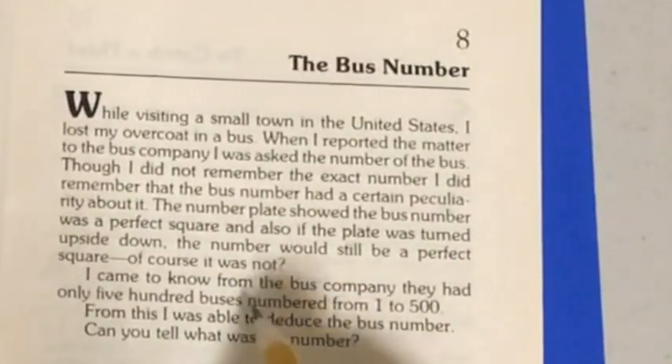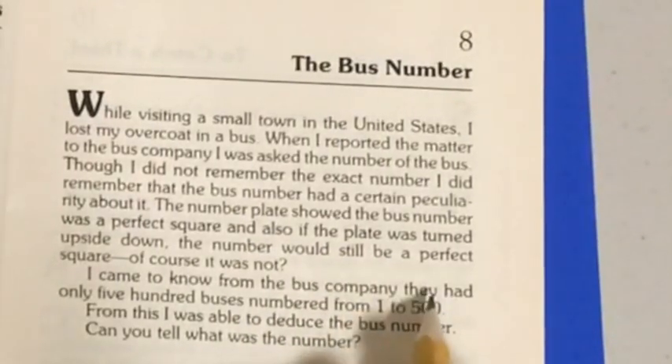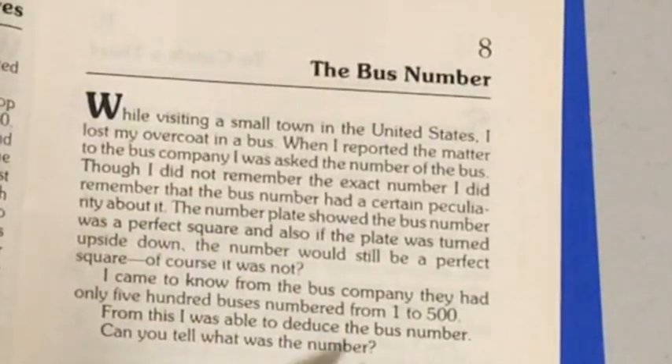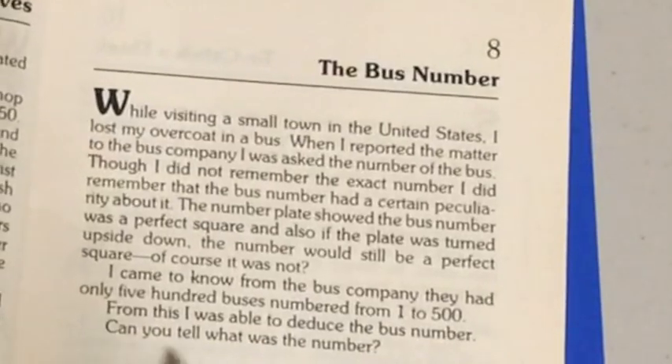Of course it was not the same number. I came to know from the bus company they had only 500 buses numbered from 1 to 500. From this, I was able to deduce the bus number. Can you tell what was the number?